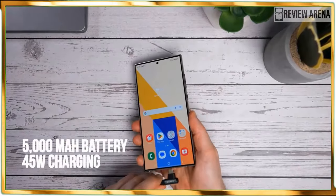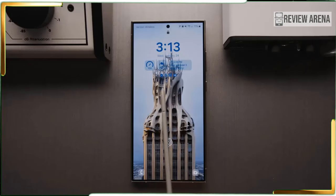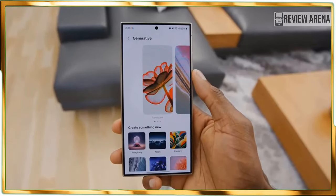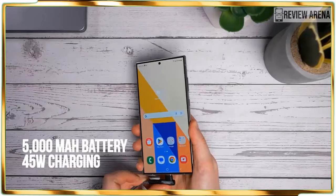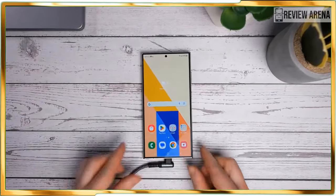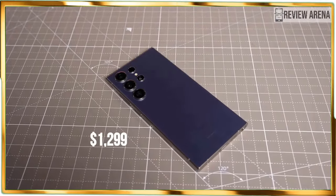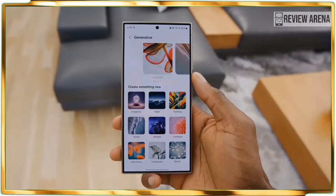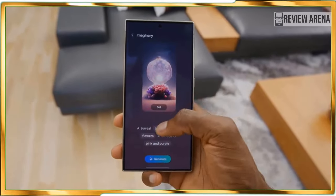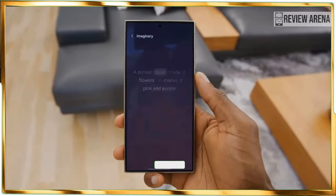The Galaxy S24 Ultra sets the benchmark for all other phone releases in 2024. Knowing that the increase in price to $1,299 does complicate matters a bit, given that the majority of its AI features are practical, combined with its performance and battery gains, it's still worth getting the Galaxy S24 Ultra if you are in the market for a super phone or upgrading from a handset that's a few years older.